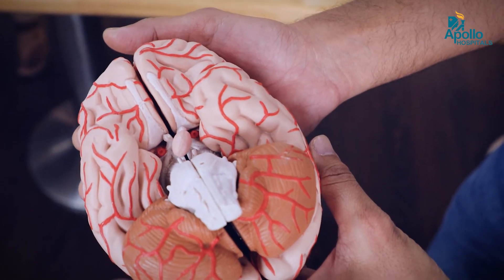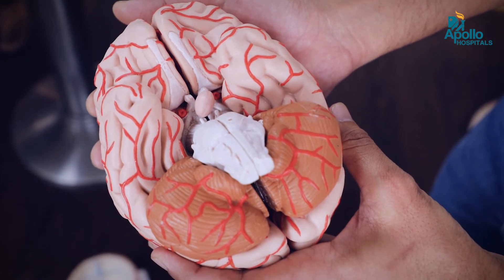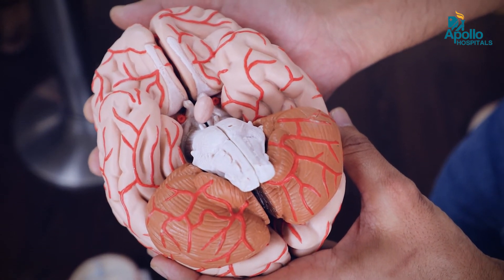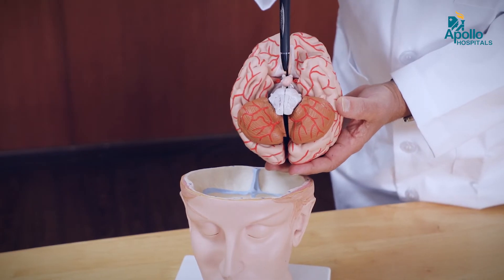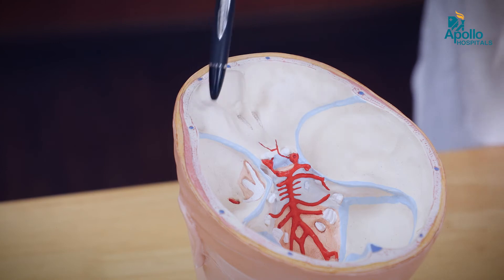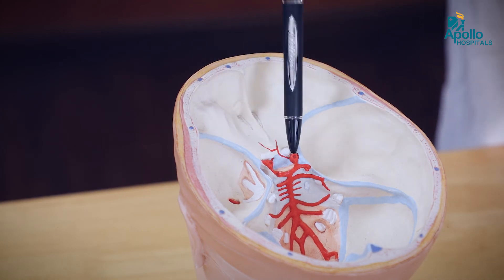The base of the skull is where blood vessels enter the brain and these 12 cranial nerves exit to supply vital structures. This base of the skull is a very complex and difficult area to approach. Unlike other areas, we have to operate in situ — meaning the brain sitting on top of the skull cannot be disturbed.